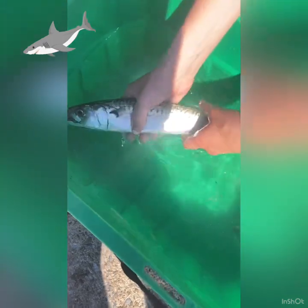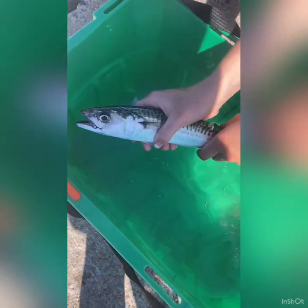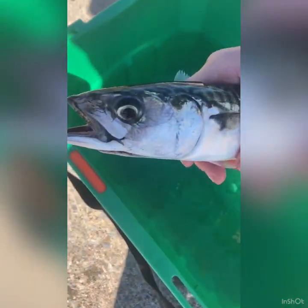Did you know sharks are the only fish that have eyelids? So this fish does not have eyelids. If you look at his eyes, he will never blink.